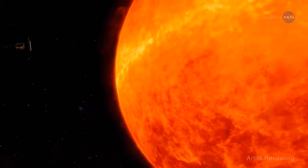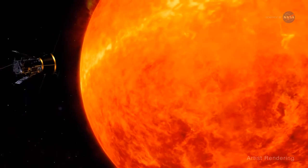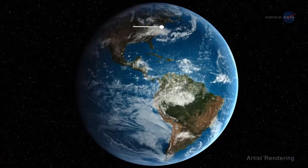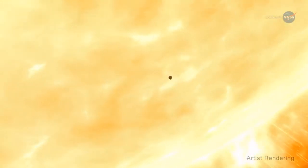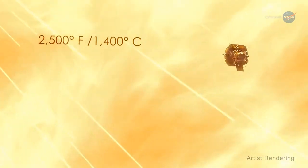Clever indeed! At its fastest speed, the Parker Solar Probe will orbit the sun at 430,000 miles per hour, or 716,000 kilometers per hour — fast enough to get from New York City to Tokyo in under a minute. It will absorb temperatures as high as 2,500 degrees Fahrenheit or 1,400 degrees Celsius.